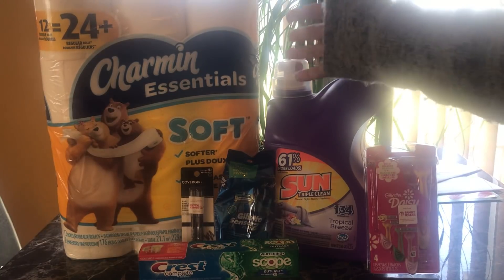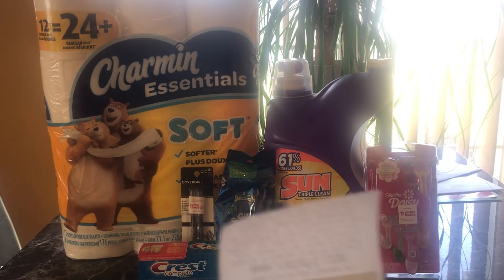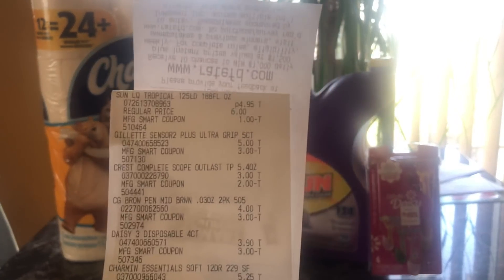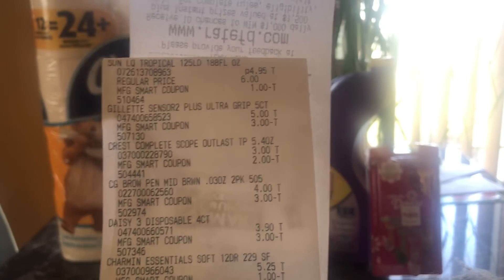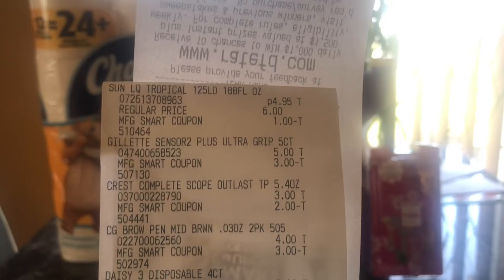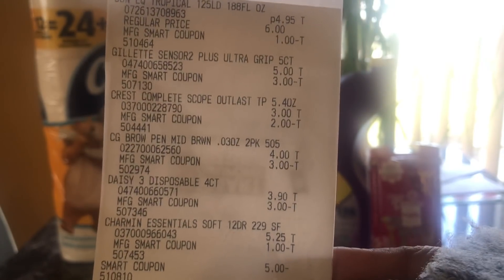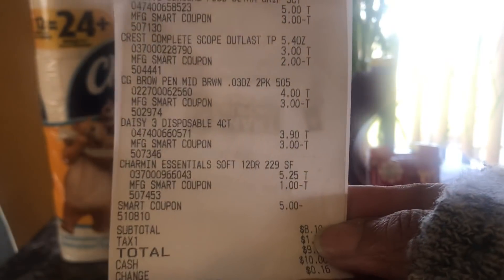What I really wanted was the detergent and the toilet paper — that's basically what I paid for. Here is my receipt. All of the coupons come off when you purchase: you have the cashier scan all your items, punch in your phone number, and all of the digital coupons come off at the same time.